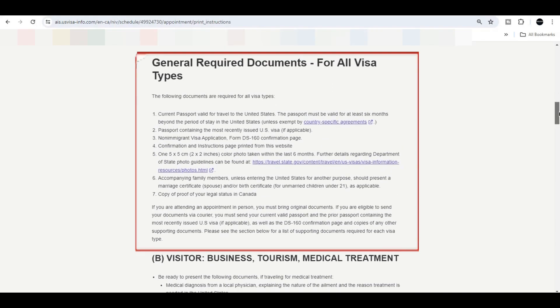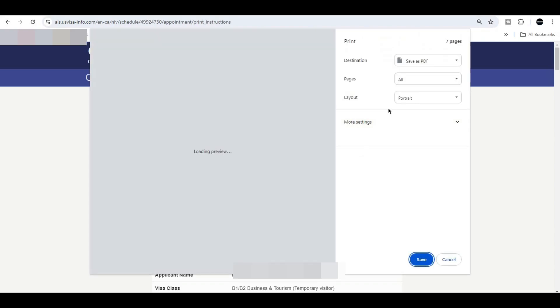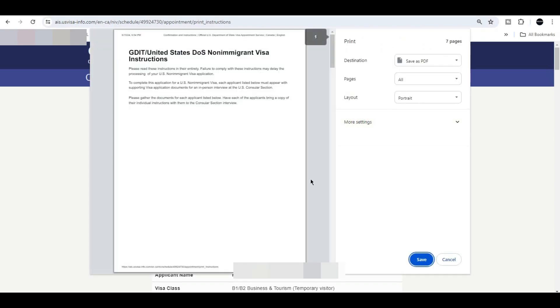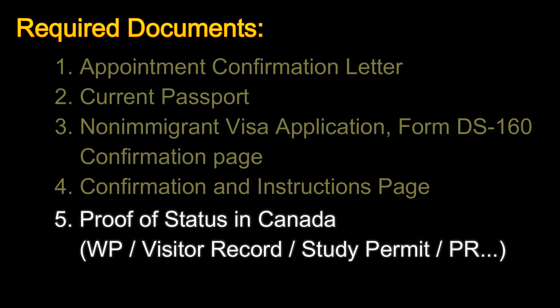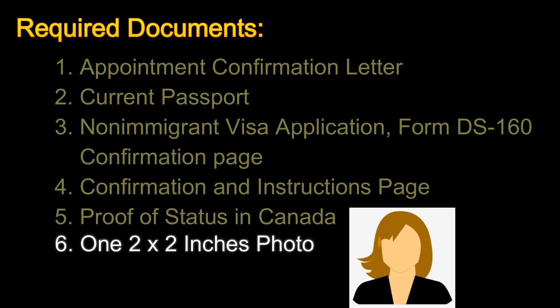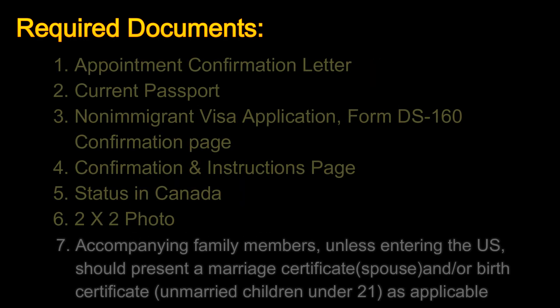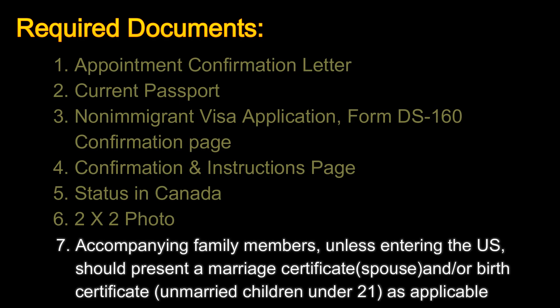These are the required document list for the visa interview. The fifth document is proof of your status in Canada — it can be your work permit, visitor record, study permit, and so on. The sixth document is one photo, which should be two by two inches. The seventh document is for accompanying family members: unless entering the US separately, you should present a marriage certificate for a spouse and/or birth certificate for unmarried children under 21, as applicable.